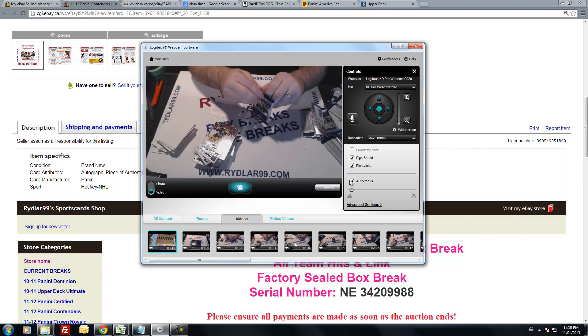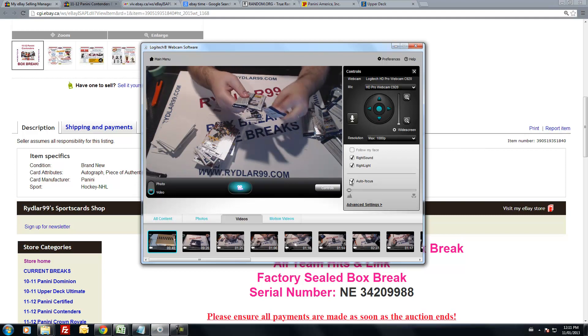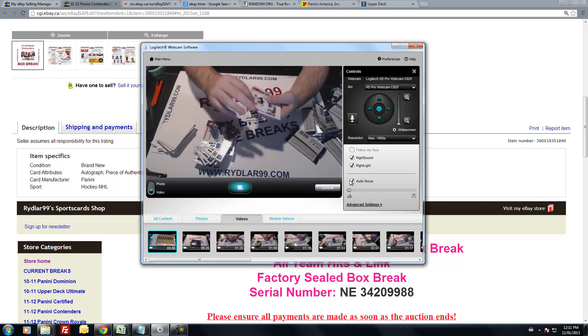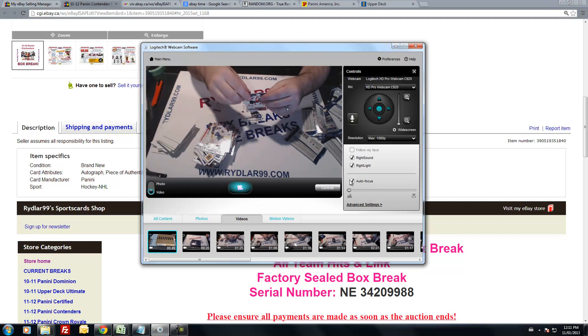Last pack. Then we'll do the randomization for the Hopkins and the Landeskog. David Backes, Jonathan Toews, Tyler Myers. Decoy. Briere and Weber.